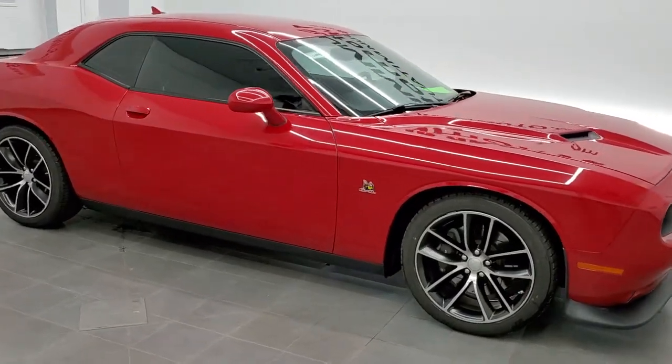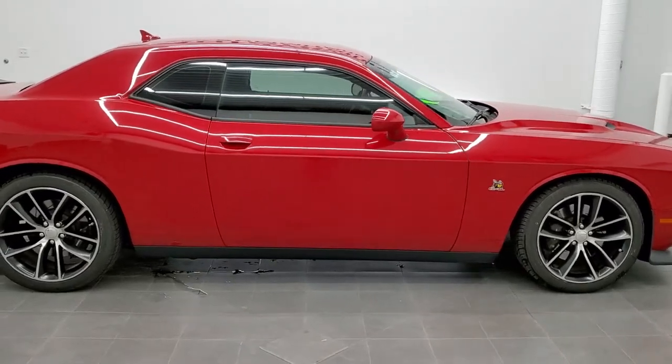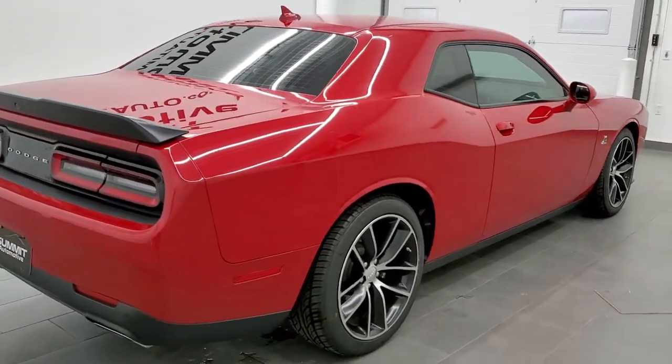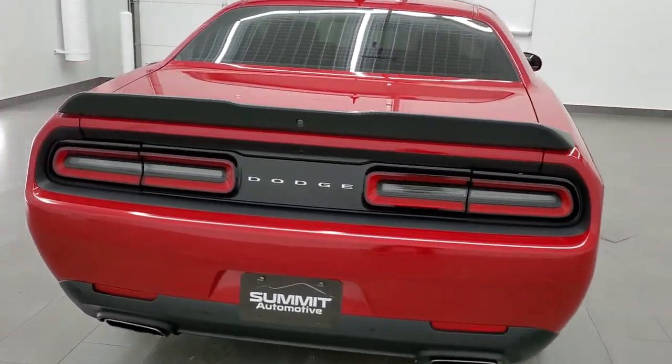This is stock number 11472Z. We are here at Summit Automotive in Fond du Lac, Wisconsin, your new and used sports car headquarters. Today we are checking out this super clean 2015 Dodge Challenger RT Scat Pack.